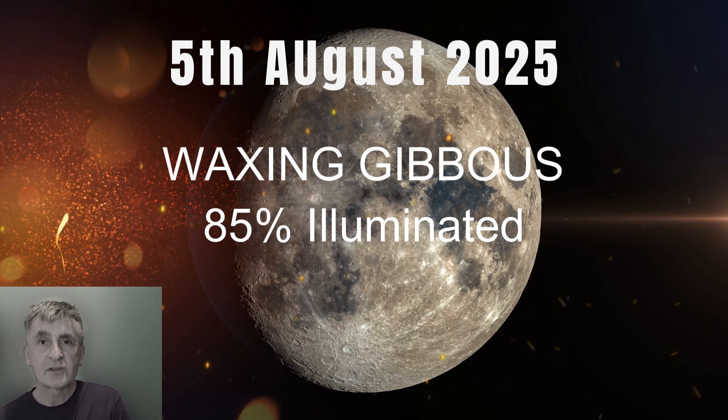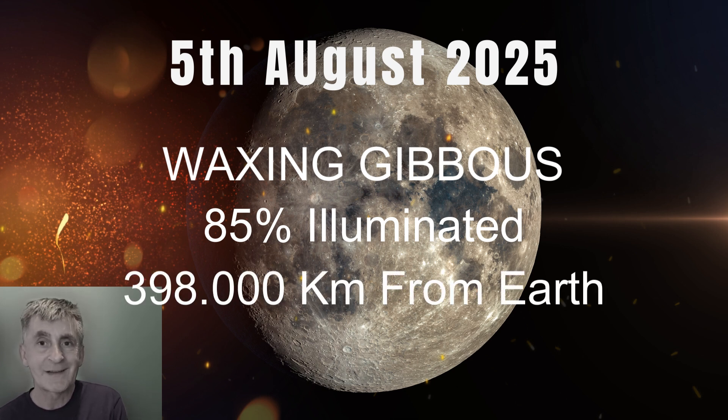still provides us with some stunning contrast, and that's perfect for spotting some nice detail on the moon's surface. You can do this with binoculars or even a small telescope. Now the moon itself is about 398,000 kilometers from Earth.